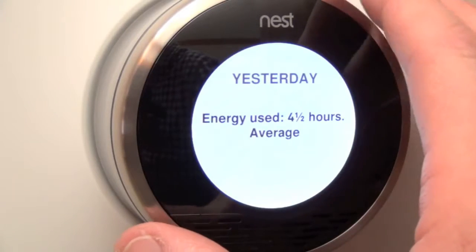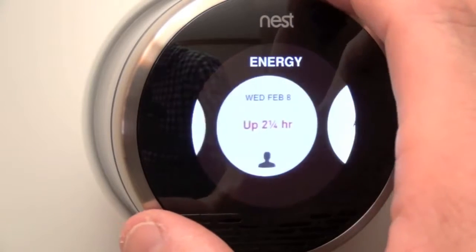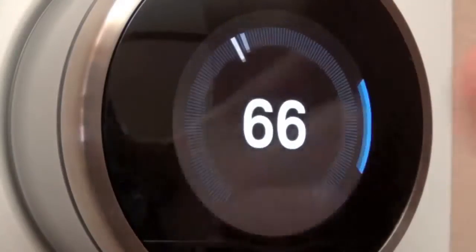Going to the day before, we get a bit more information — it ran for five and three-quarter hours, and up to two and a quarter hours of that was due to adjustment. So every time we adjusted it to bring it up to temperature, that's how much time it spent warming the house back up.